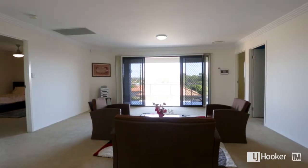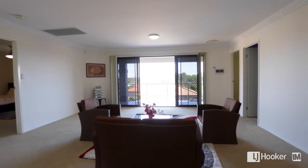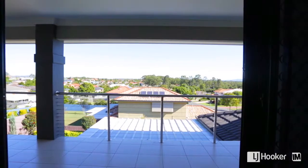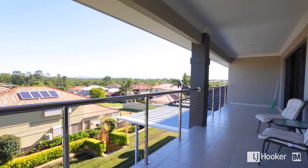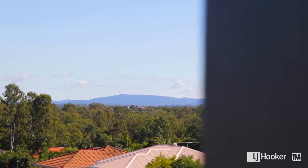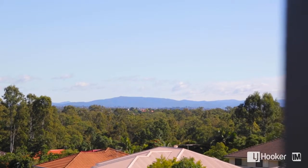Located centrally between all the bedrooms, there's a huge rumpus area upstairs, which provides the kids a separate area for when they want their time away from the family. Stepping out from the rumpus room, you're presented with a massive balcony that takes in 180 degree views and you can enjoy the beautiful sunset in the afternoon — just sit back and relax.